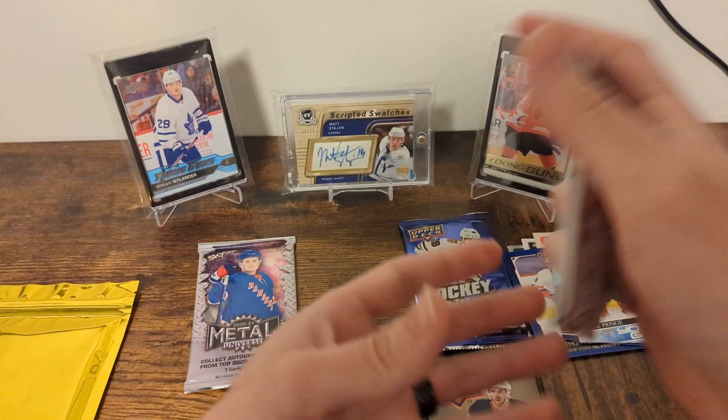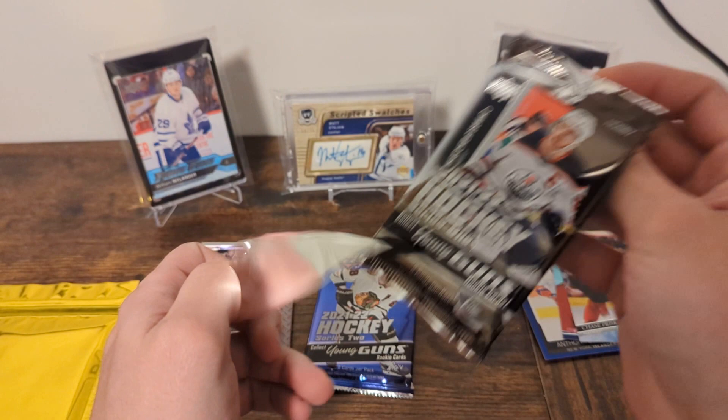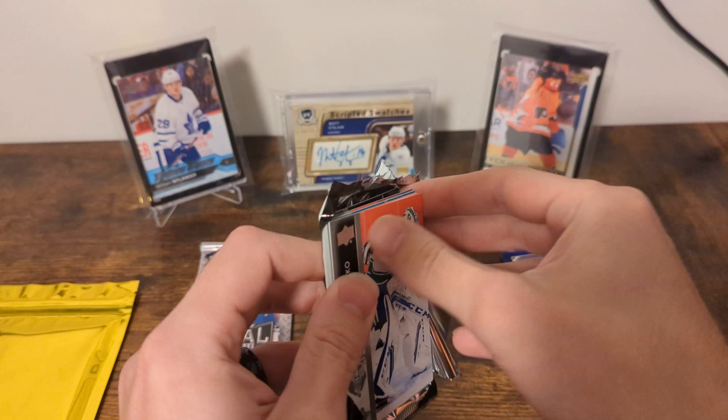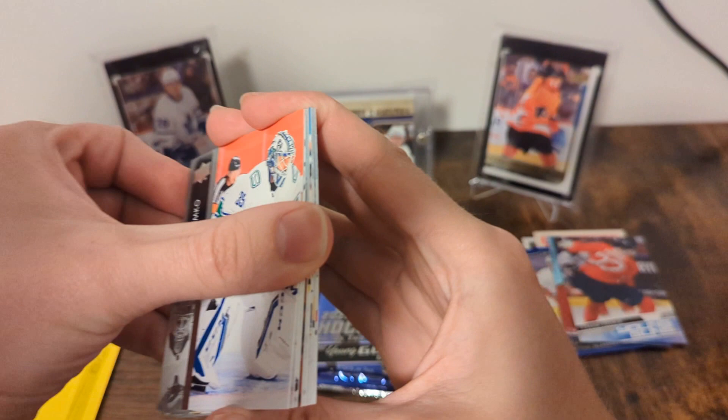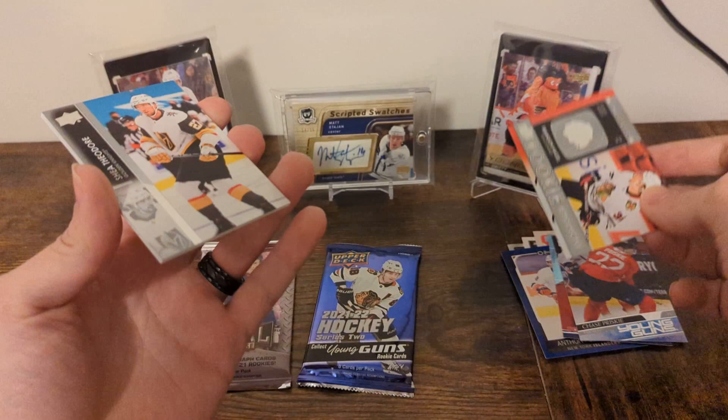We've got Series 1 and Series 2 Hobby — I'm going to go Series 1 first, it's been better to me. If you watched my retail opening, you heard me talk about the six Caulfields — Cole has been following me around, cannot complain. We've got a Rookie Retrospective, which has also been following me around: Demko, Tkachuk, David, and Brandon Hagel Rookie Retrospective. Shady Theodore, Leakins, Joel Edmonds, and Evgeny Kuznetsov.